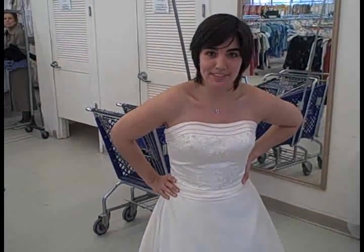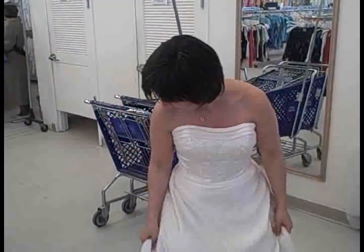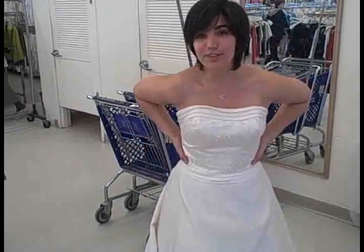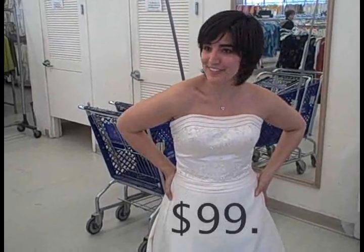Hi, I'm Erin Aylworth with the Boston Globe and today we're trying on wedding dresses at the Goodwill. This is the first try on of the day. It's kind of cream colored with some beading, strapless — what do you guys think?